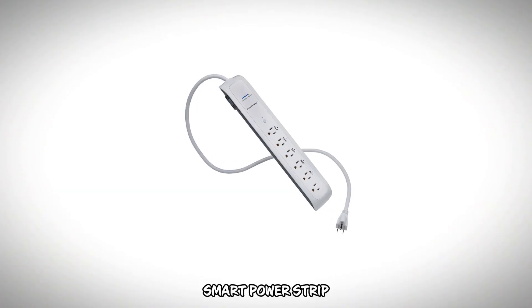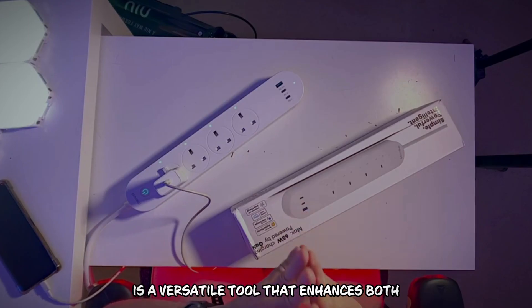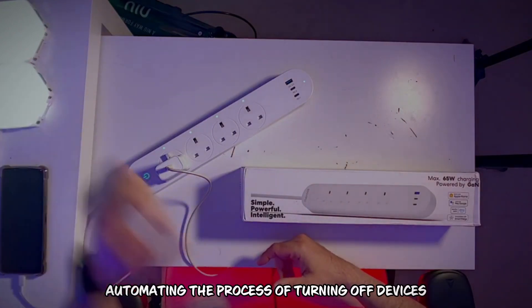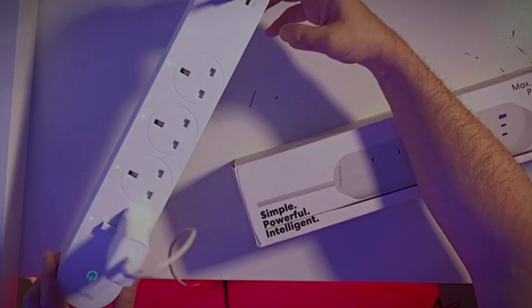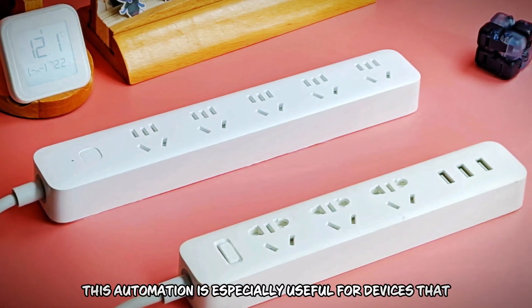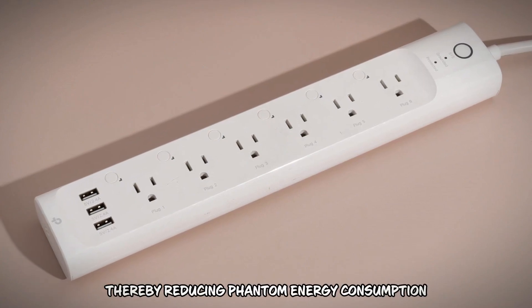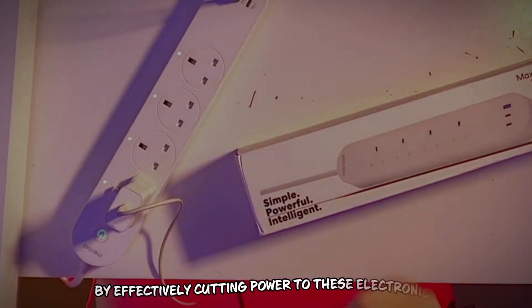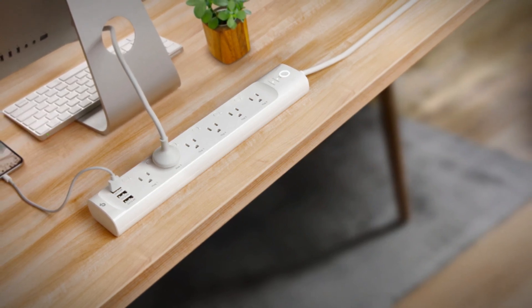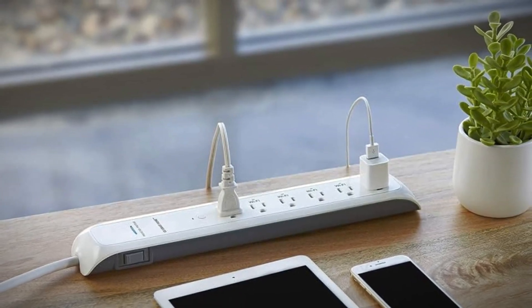Number 5: Smart Power Strip. A smart power strip, available for $25 to $50, is a versatile tool that enhances both convenience and cost efficiency in your home. It saves time by automating the process of turning off devices when they're not in use, eliminating the need to manually switch off multiple outlets. This is especially useful for devices that typically remain on standby, such as TVs and chargers, thereby reducing phantom energy consumption. By effectively cutting power to these electronics, the smart power strip helps lower your electricity bills over time, simplifying daily routines and contributing to a more energy-efficient household.